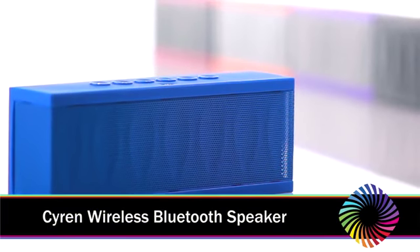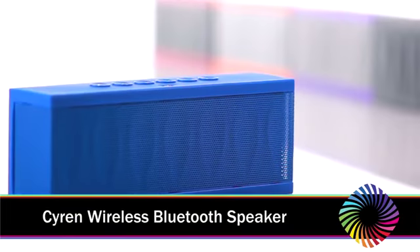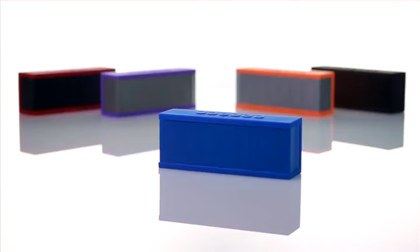It's small, portable, and packs a huge musical punch. Many of us play music from our smartphones, our tablets, and our computers nowadays, but the sound is thin or too low.